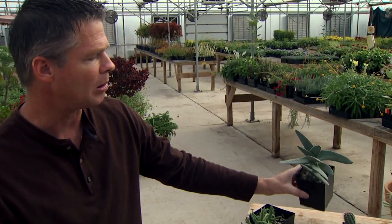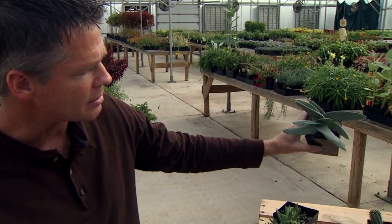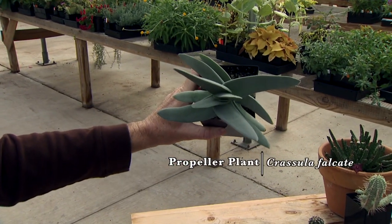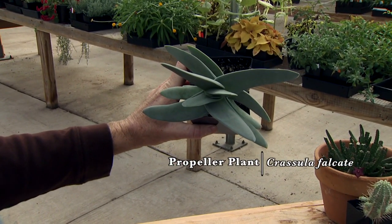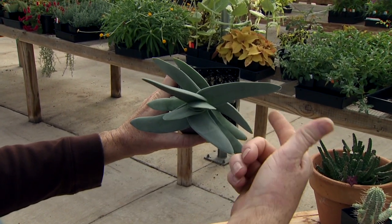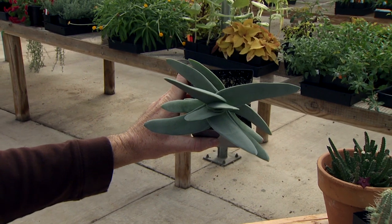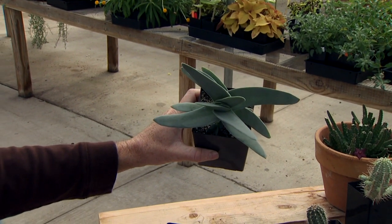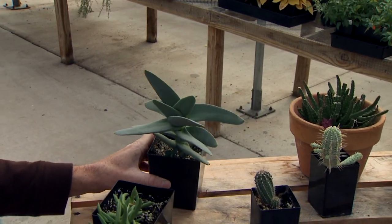Right up here, we've got an interesting plant known as the propeller plant. You can kind of see with the leaves here — about an inch thick, four or five inches long — a beautiful silvery gray color, kind of offset like the propeller of an airplane. The propeller plant is closely related to the jade and is a very easy, very tough plant.